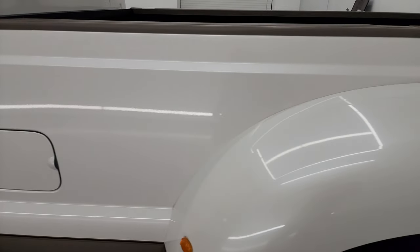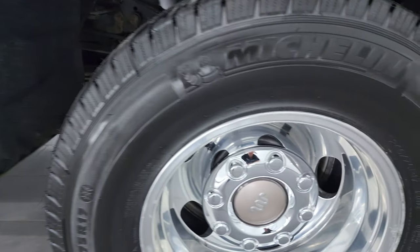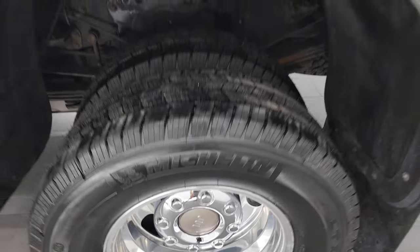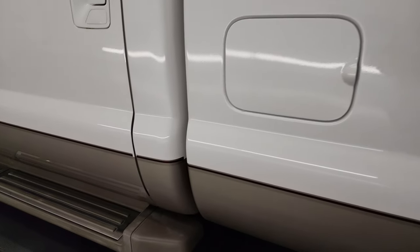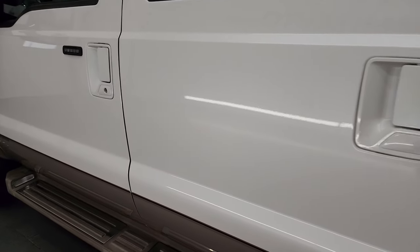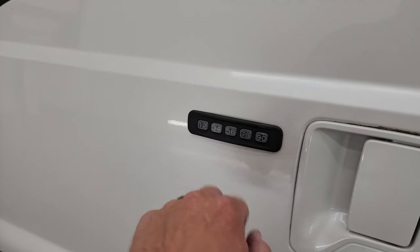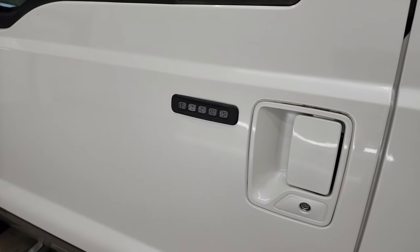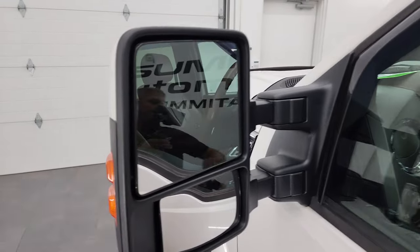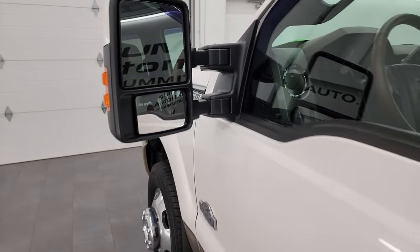Coming around to the driver's side — just as nice as the passenger side. No major dents, dings, or cracks on that dually tub. The box is in really nice shape. The back wheel is just as nice as the rest, with the King Ranch hubcaps. The cab and doors on the driver's side look really good. Didn't see any dents or dings on the doors. This one has the driver's side door keypad entry and we do have the code for this truck. The heated power mirrors have built-in directional signals — they power fold in and power telescope out. They're actually called the power scope mirrors.